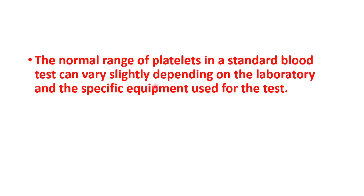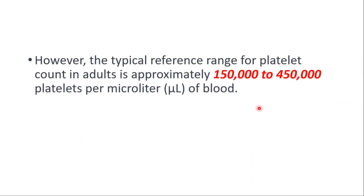The normal range of platelets in a standard blood test can vary slightly depending on the laboratory and the specific equipment used for the test. However, the typical reference range for platelet count in adults is approximately 150,000 to 450,000 platelets per microliter of blood.